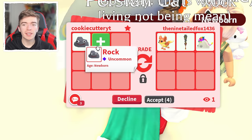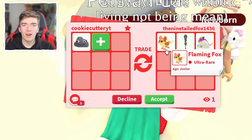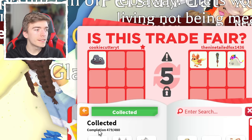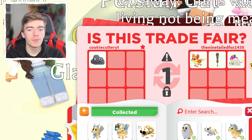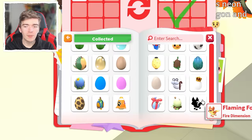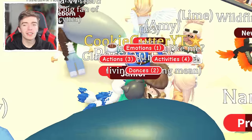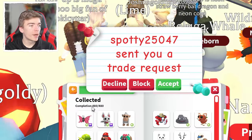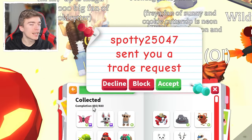This is a really good pet for trading as it has a lot of value. For example, I'm getting offered a Flaming Fox — which believe it or not, is the one pet I actually do not have inside of Adopt Me. Flaming Fox from the Fire Dimension — that is the last pet I need to complete my pet journal, which is why it now says 480 out of 480. I'd say that was a success of a trade.